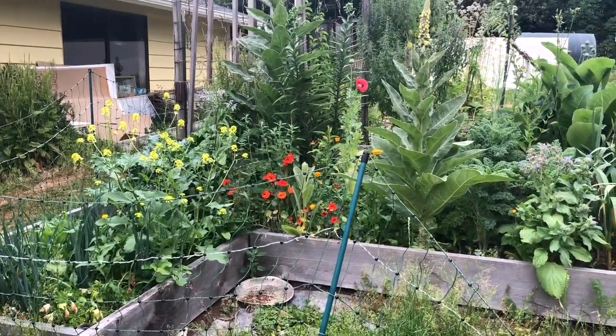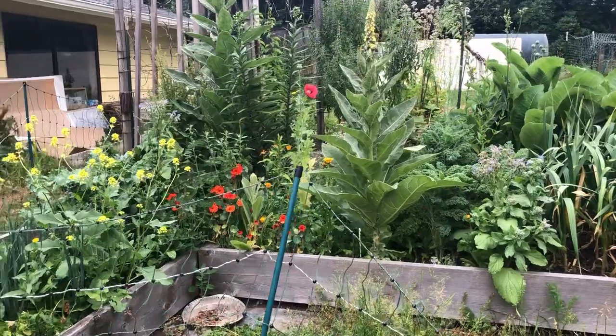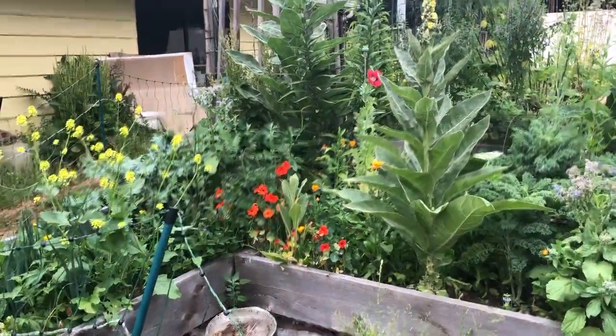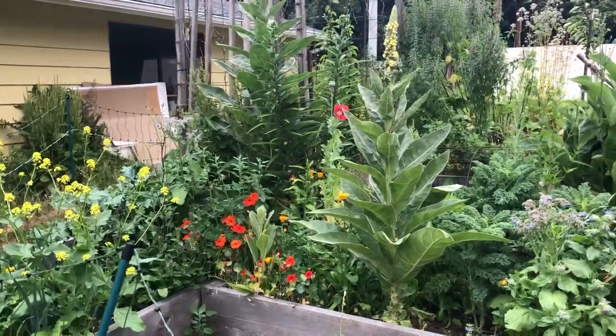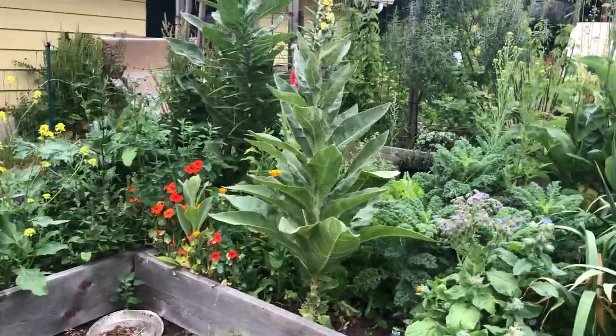As soon as the solstice passed, all the flowers started to bloom in this garden. And actually all of the flowers that you're seeing in the garden are self-sown — they've just dropped seed and come back from previous years.